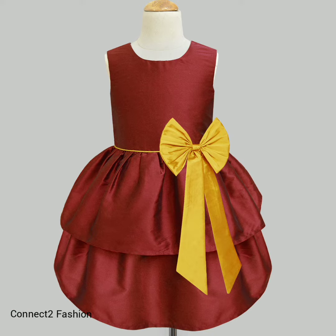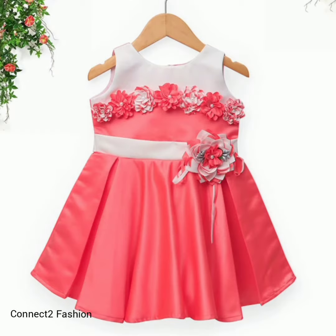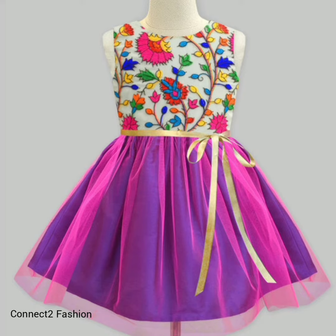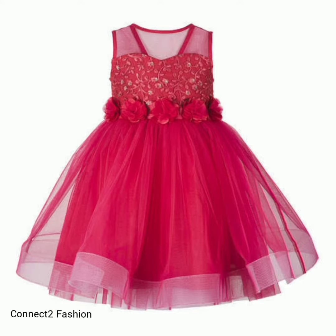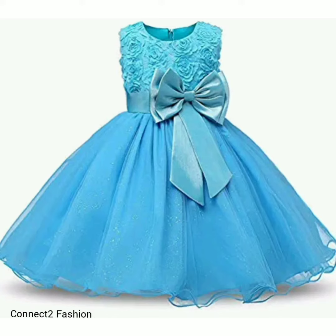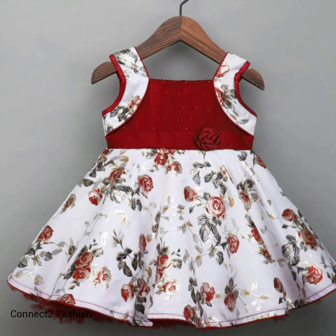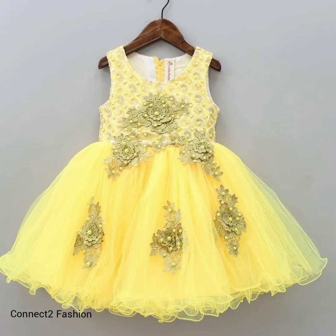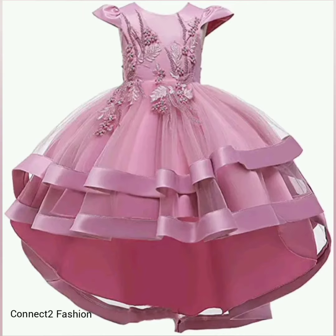These are some of the trendy party wear gowns, best for birthday parties, weddings, and get-togethers, which give an adorable look to your little one. There are multiple designs and styles available in the market — gowns with floor design look dazzling and are evergreen fashion.